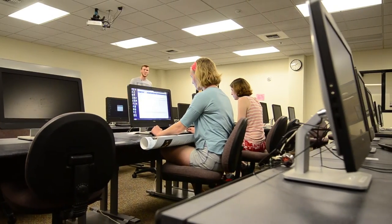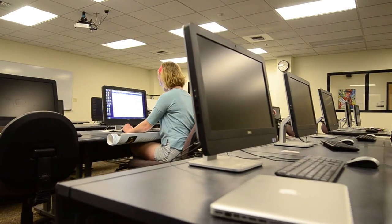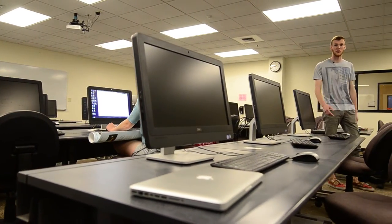This is the Maxie computer lab. I've worked on a stats lab in here, and I've done a lot of work for different encounters classes in here. Now let's go check out one of the study nooks in Maxie.